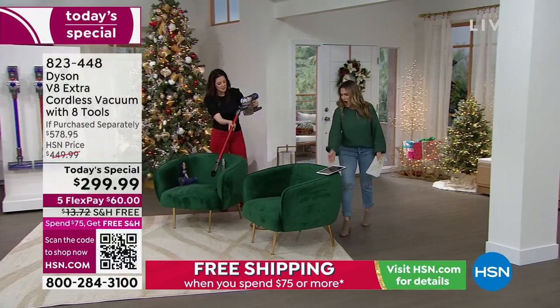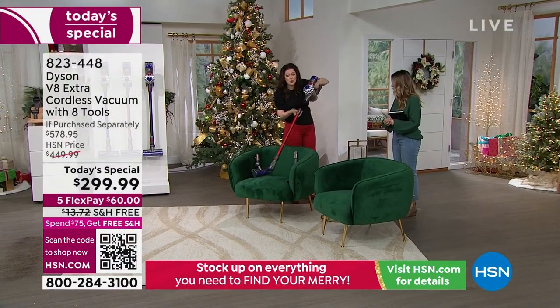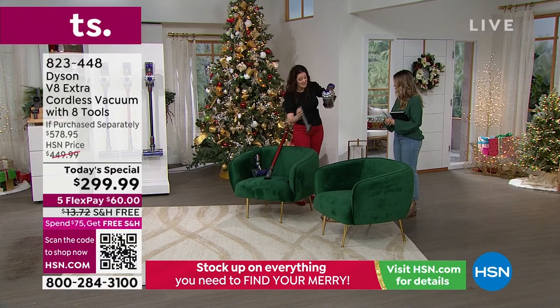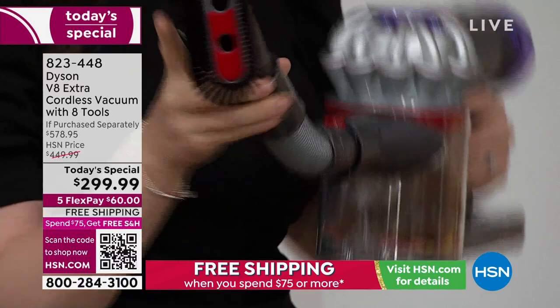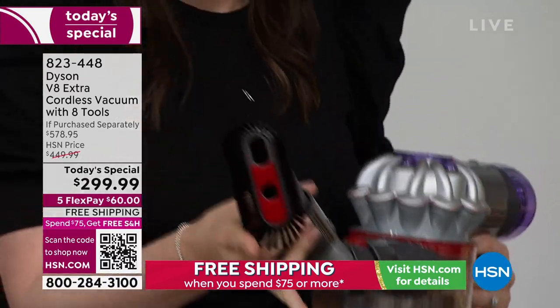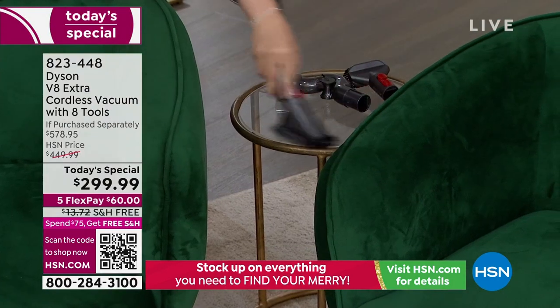Absolutely. Red means action — I do it so quickly. You remove the wand, and then you've got the extension hose and the soft dusting brush — fantastic for your more delicate furnishings. I've got a glass table here; so easy to do. I can even go around the other attachments that you get.